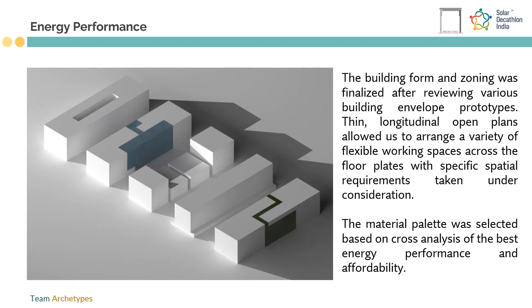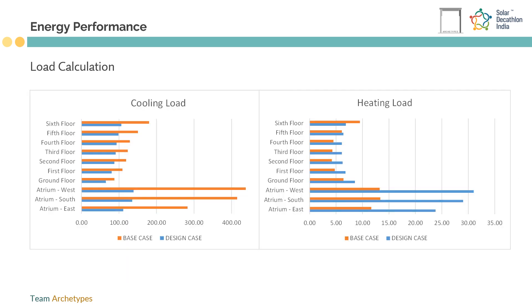Our aim to design a net zero energy building is achieved by on-site energy generation through solar PV panels, which produces 30,17,000 units of electricity, along with less energy consumption strategies like optimized orientation, daylit spaces, energy efficient equipment, shaded facades, etc.